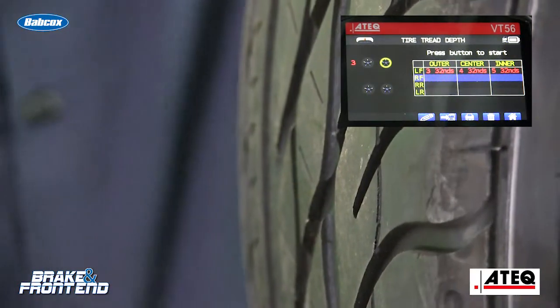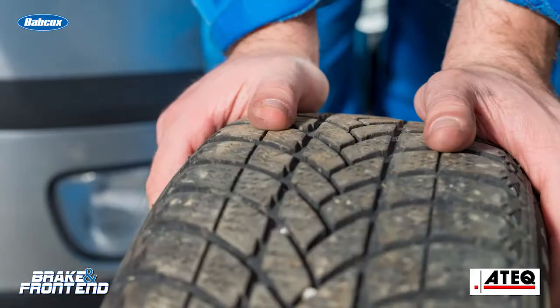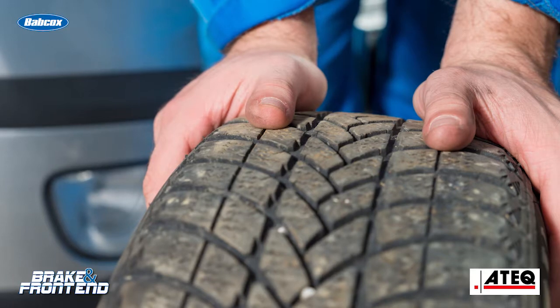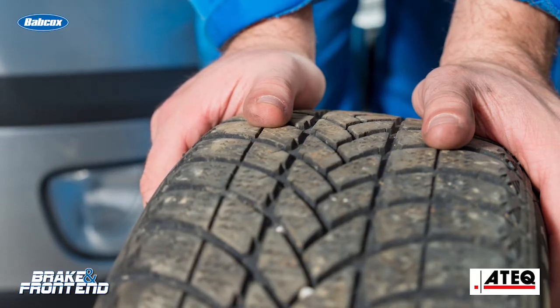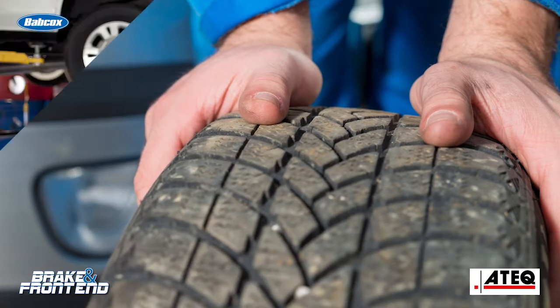TPMS systems have a mandate of 25% above or below the specified tire pressure — the cold tire pressure, in other words. If they are consistently running the tire low or too high, you're going to get some distinct wear patterns on the tire.